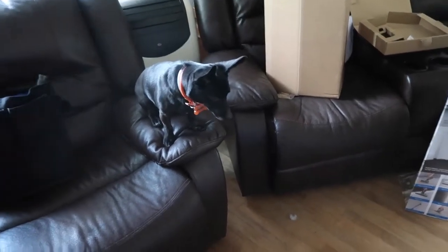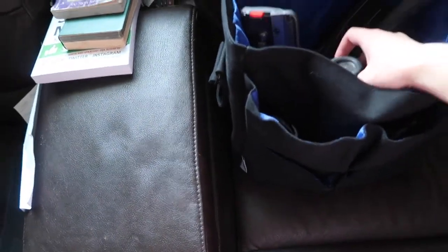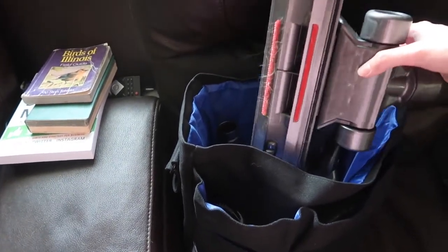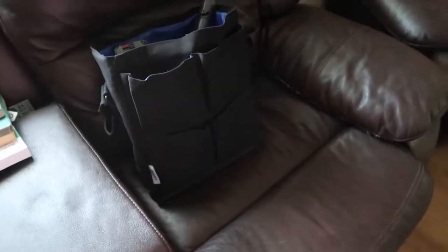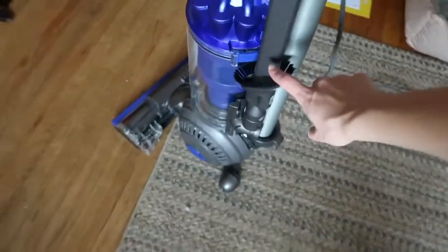One of the dogs is not having any of it — get that thing away from me! I got all the attachments set up in the bag too, so we can try those out. In total we got basically nine attachments plus the bag — eight from the Total Clean itself and one extra from the warranty sign-up. I already tried it on the floor and you can see a lot of dog hair it picked up.